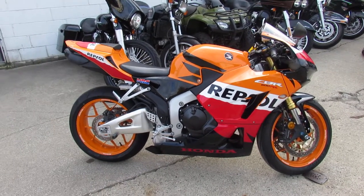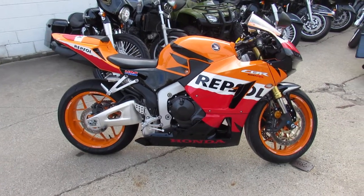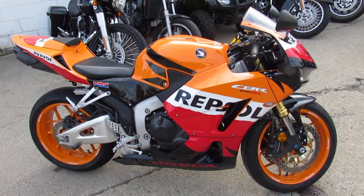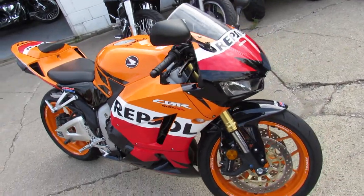Hey guys, Andrew and Aaron out here doing some videos on the used sport bikes we got in. Over 250 used ones here in the showroom. Guaranteed financing, layaway programs, trade-ins are always welcome. This one here is a 2013 CBR 600.